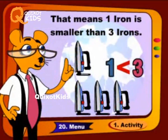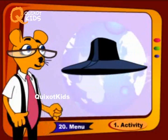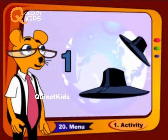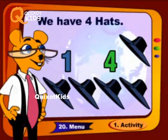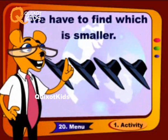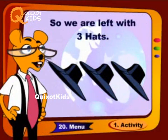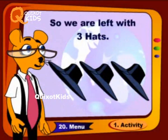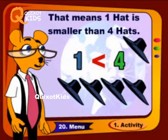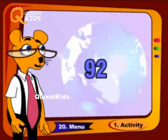That means one iron is smaller than three irons. We have one hat and we have four hats. We have to find which is smaller, so we are left with three hats. That means one hat is smaller than four hats.